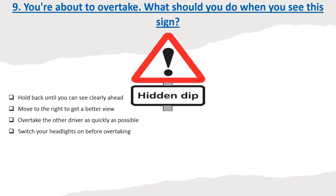Question 9: You're about to overtake. What should you do when you see this sign? Options: Hold back until you can see clearly ahead. Move to the right to get a better view. Overtake the other driver as quickly as possible. Switch your headlights on before overtaking. Correct answer: Hold back until you can see clearly ahead.